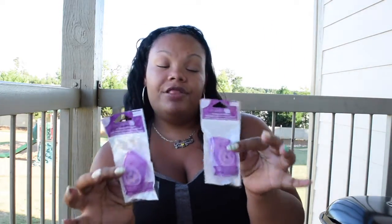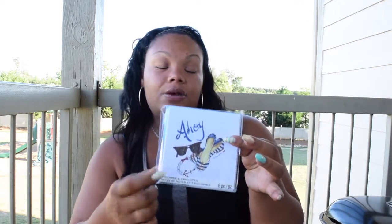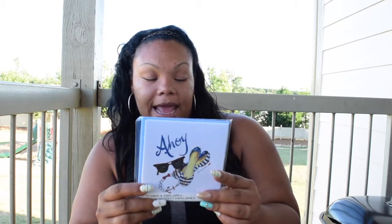I also picked up some Studio G adhesive dot runners from the $1.50 bin — you can always use those. And from the $1.50 bin I also got this card, which I think is from a new line coming out. There weren't too many out, I guess because they were just restocking, but I thought it was so cute with the 'ahoy' and the little shoes.